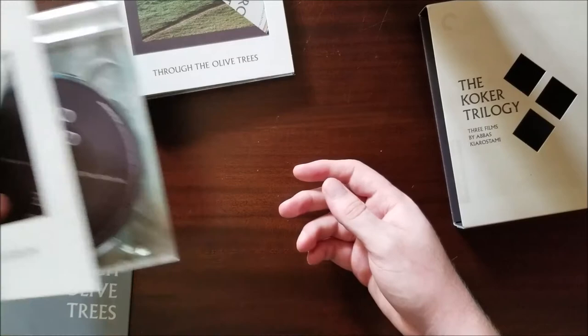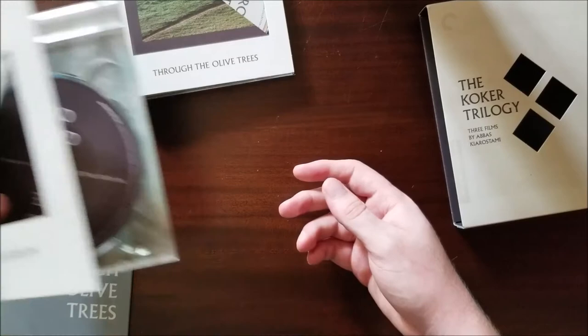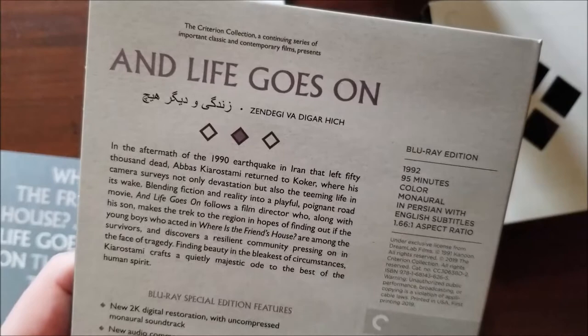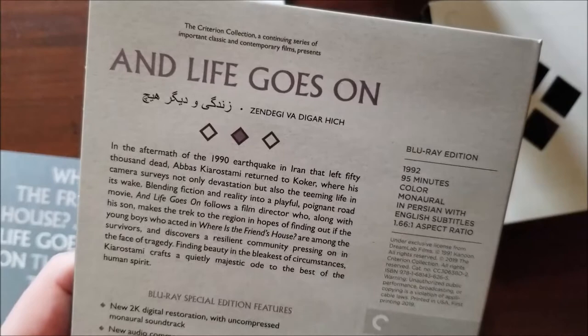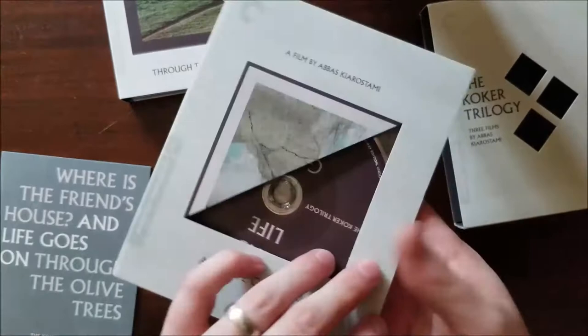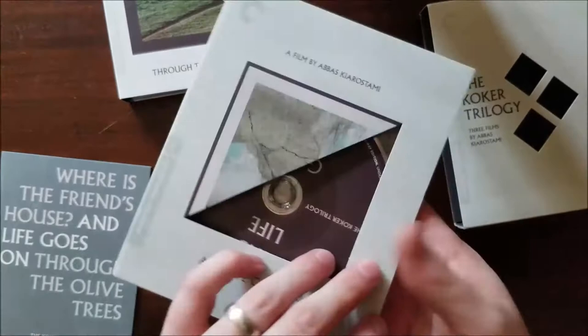It's so cool that they kind of interlace as time goes on here. Life Goes On right here — 1992, 95 minutes in Persian. In the aftermath of the 1990 earthquake in Iran that left 50,000 dead, Abbas Kiarostami returned to Koker where his camera surveys not only devastation but also the teeming life in its wake. It's kind of a blending of documentary and fiction — so that's kind of cool. The film is connected to the previous one by its location, and also its own natural fluid take. It's not really forced.